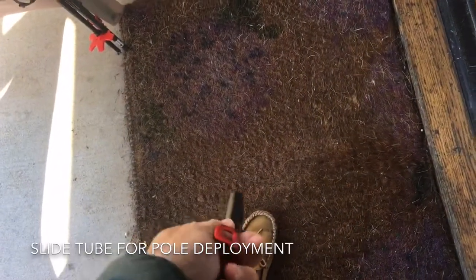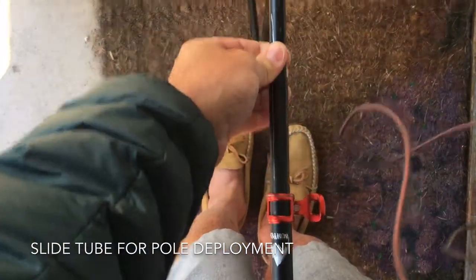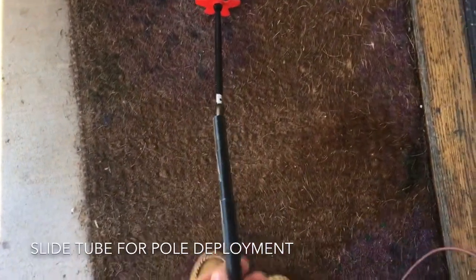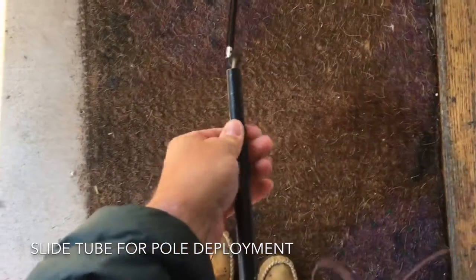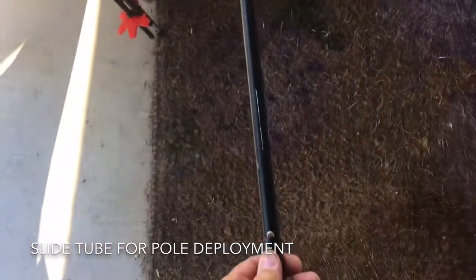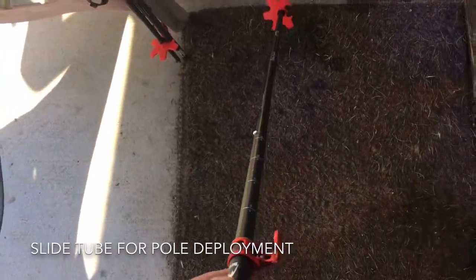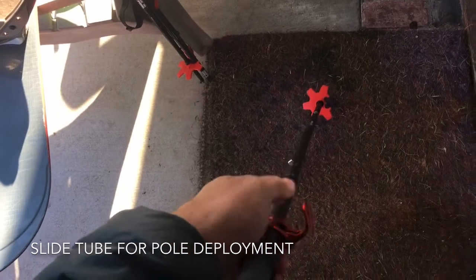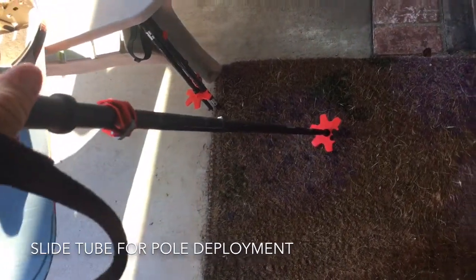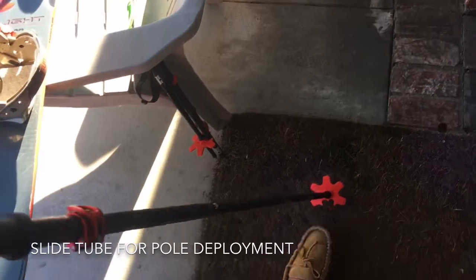Let's go over pole deployment. There's a tube here — you can see the tube here. You just lay the pole out and pull on this tube, and it causes the pole to straighten up and this little snap snaps into place. Then you can set the length with this adjustment and snap it down. And then you've got yourself a pole. It's got kind of a half basket, but these things do pretty well in the snow.